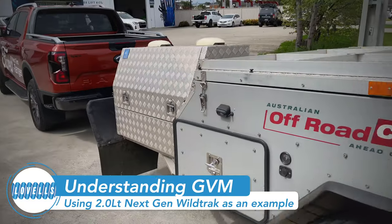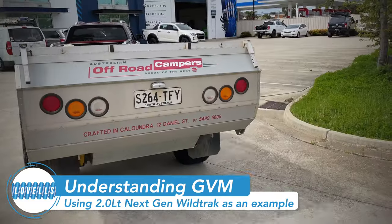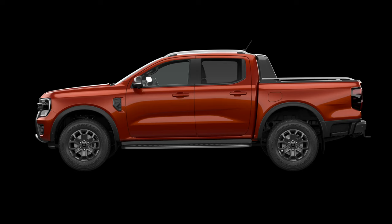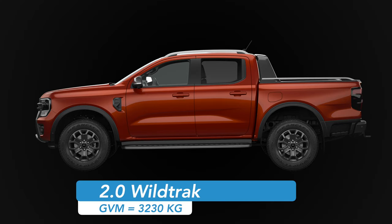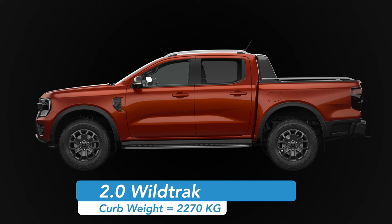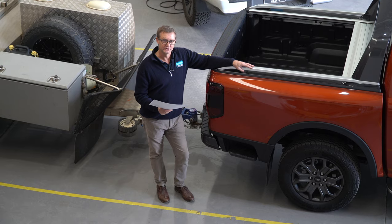When we're looking at GVM, it's very important to understand what our vehicle is actually rated to. In this case, we have here the new Wildtrak 2-litre bi-turbo from Ford, and its GVM value from factory is 3,230 kilograms. Curb weight is 2,270 kilos, which is a difference of 960 kilos between the two numbers.